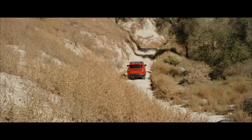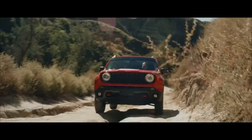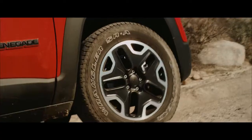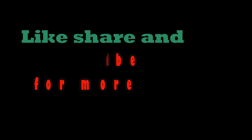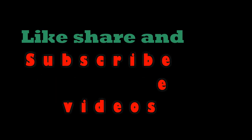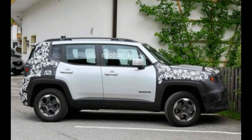Hello guys, welcome to my channel. Today I have some news regarding the upcoming Jeep Renegade, so stay tuned. After the success of the Jeep Compass, Jeep is really working on the facelift of their entry-level SUV, the Renegade.